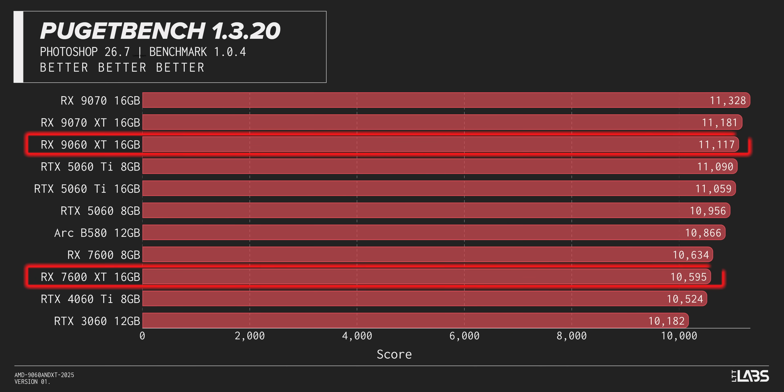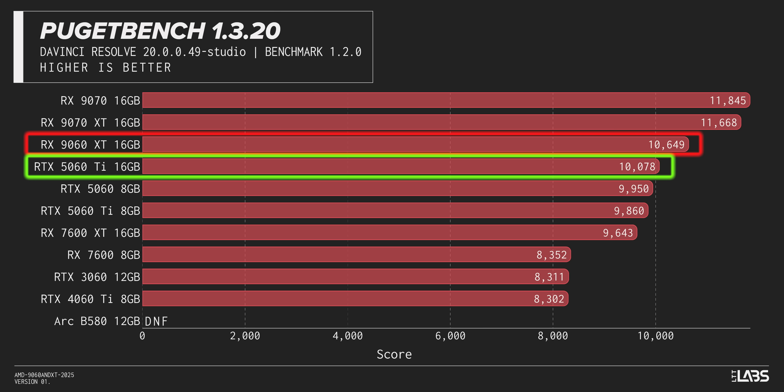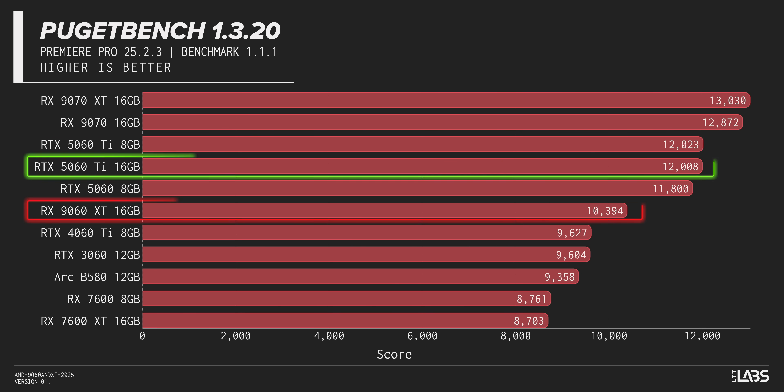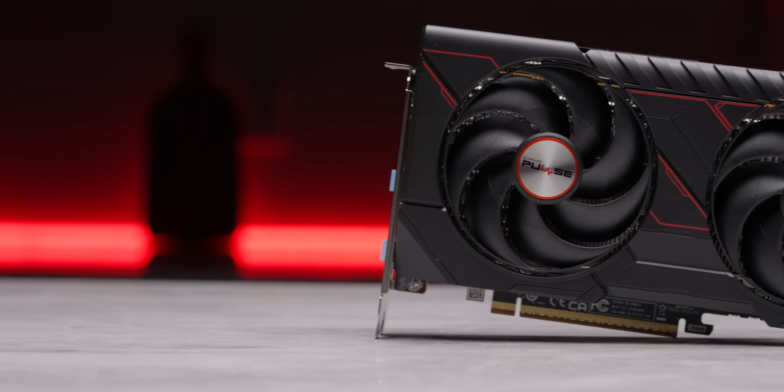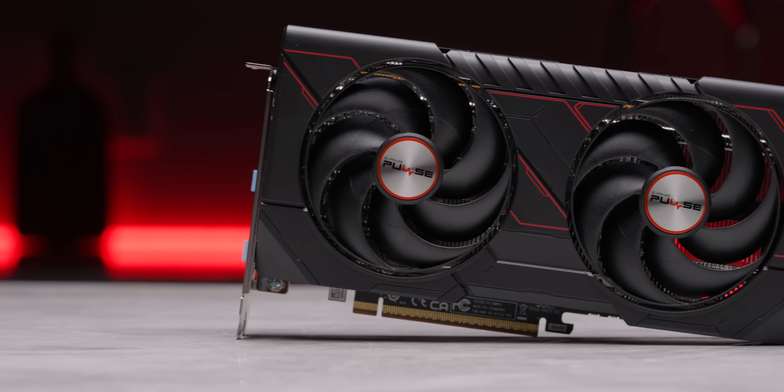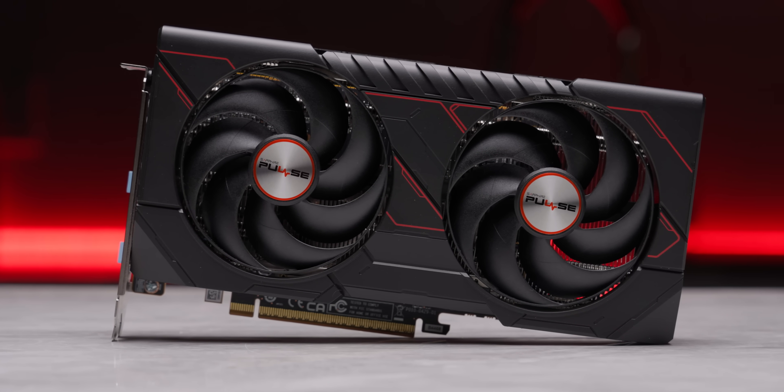Adjusting focus to content creation, though, we see big improvements gen over gen from AMD, and they even beat NVIDIA in DaVinci Resolve, though they trail behind in the more popular Premiere Pro benchmark. Well, that's the performance. So this has been a big load of negatives so far. But hey, getting 16 gigs of VRAM and 5060 Ti-ish performance for a theoretical $30 discount — well, that's something.